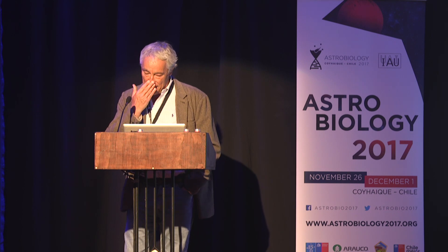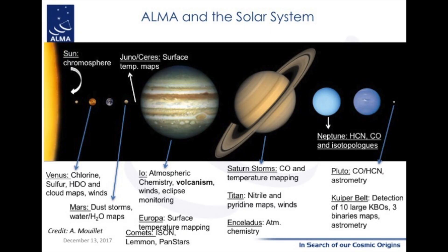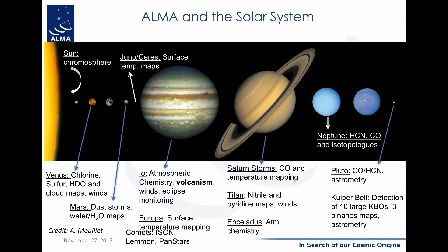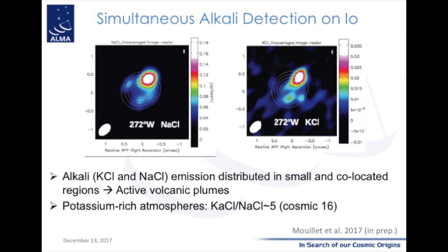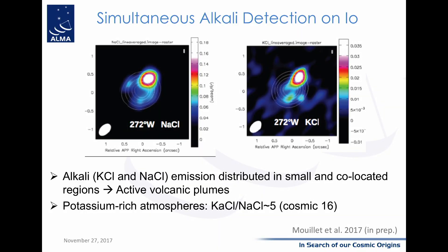Let me start with the solar system. Here is a summary of all the topics that have been covered until recently — essentially all bodies of the solar system have been studied, including the sun, and a lot of chemistry has been done. ALMA is a fantastic support even when missions are visiting solar system bodies, because ALMA is always available, has high sensitivity, and is very quick. One nice example is Io and its volcanism — here you see the detection of KCl and NaCl, where you can see the plumes of the volcanic activity.